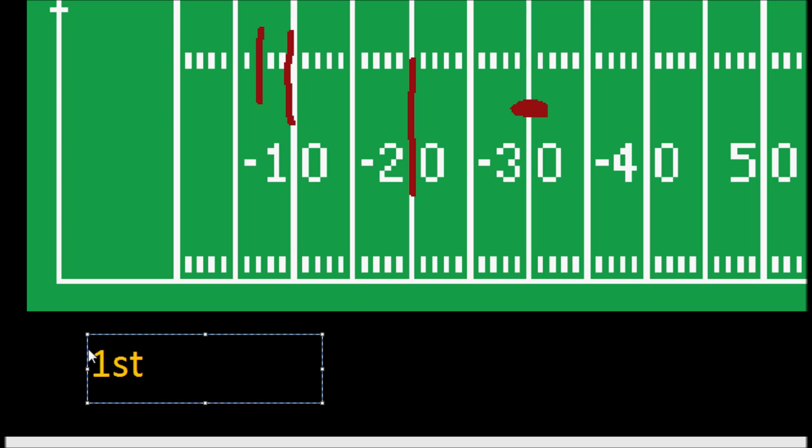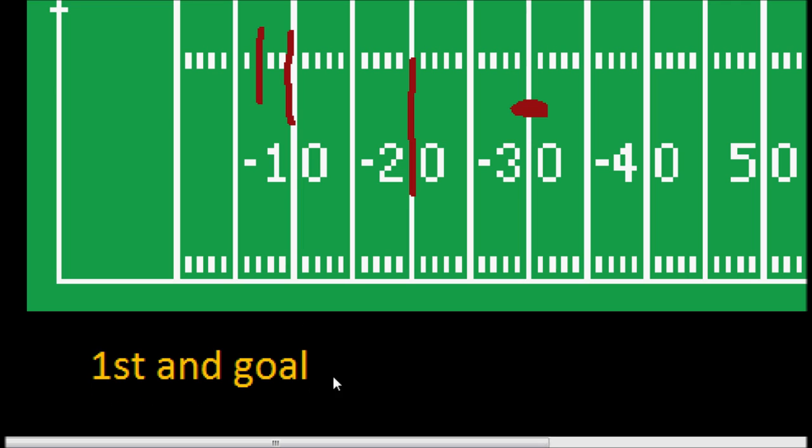If you're on the 10 yard line or inside, we no longer say how many yards to go because there's basically no more chance of getting another first down. So rather than saying first and eight if we had the ball on the eight yard line, you wouldn't say first and eight — rather you would say it is first and goal. And that means you only have those four more chances to score that touchdown.